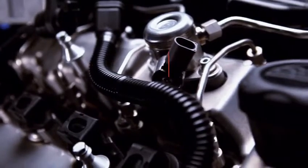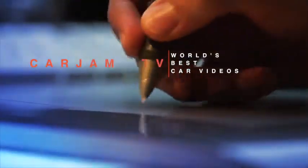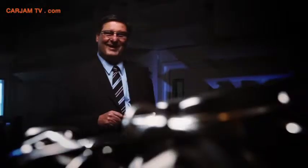It is absolutely the most powerful Rolls-Royce. It's a 12-cylinder engine, bi-turbo, 6.6-liter displacement. It's fantastic. And this combined with an eight-gear transmission, it's a pleasure to drive this car, I can tell you.